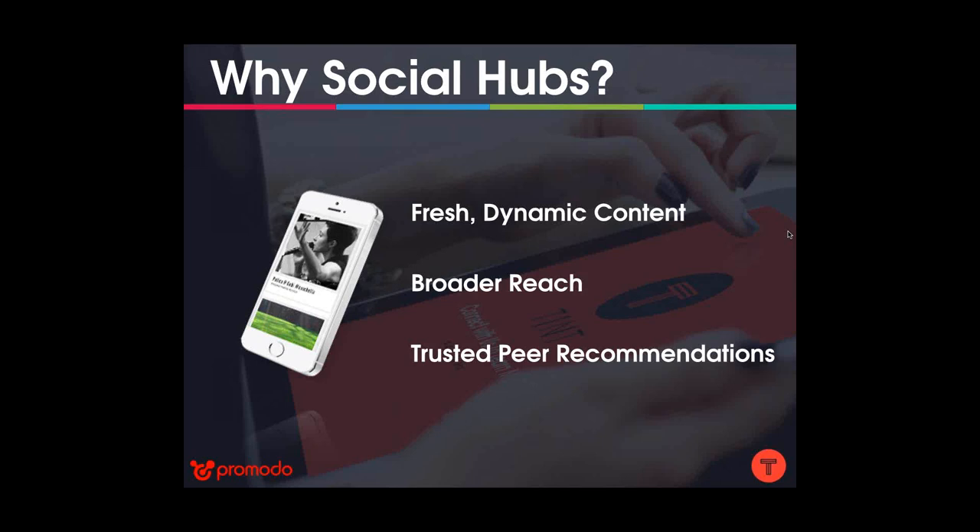Social hubs also have a broader reach than traditional advertising. With traditional ads, whoever sees it sees it and that's the end of it. With social hubs, you're incentivizing your users to tweet and post about you, so not only do visitors to your website see that content — every single follower of that user sees their content as well. On top of that, consumers are increasingly wary of traditional advertising and are more likely to trust recommendations from peers. If you can get the peers of your potential customers to praise your brand, that's far more valuable than writing an ad yourself.